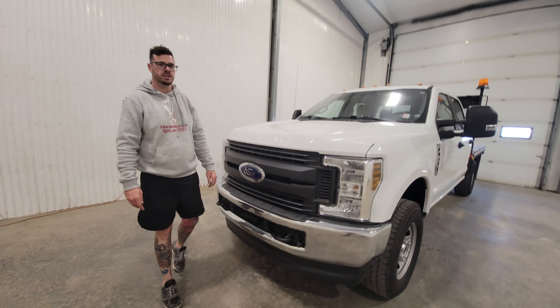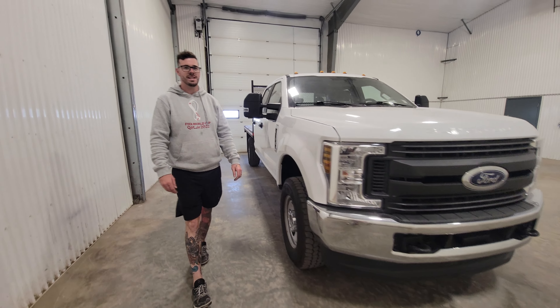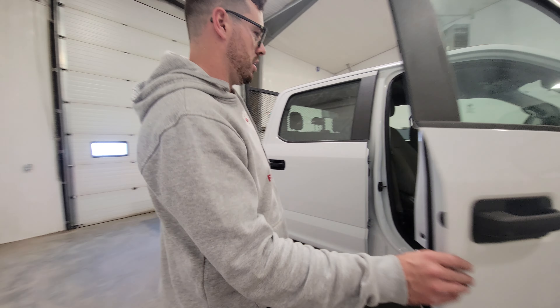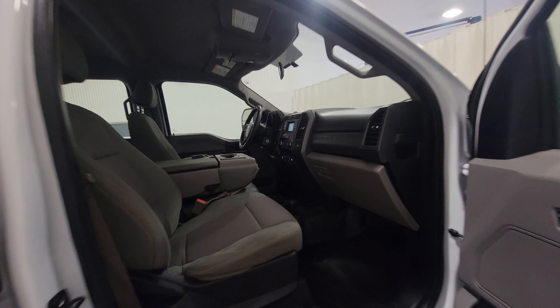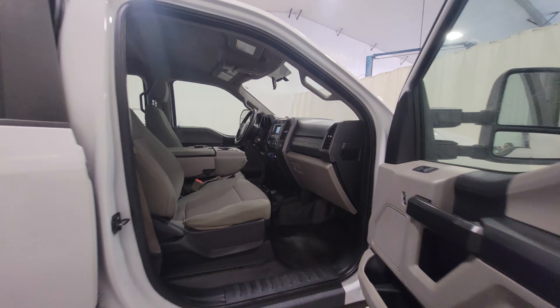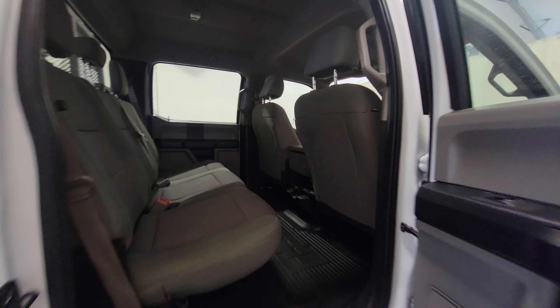Hi guys, I'm Dave from Sastron Truck Center. This is stock number 4662P. It's a 2019 Ford F-350 Crew Cab flat deck with only 44,000 K. Super low miles on this one. It's in really nice shape as well — works really good inside and out.